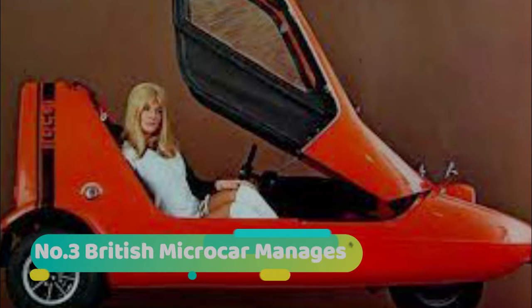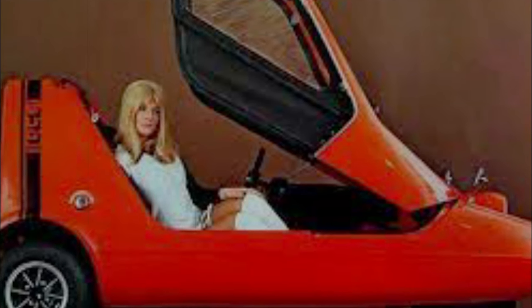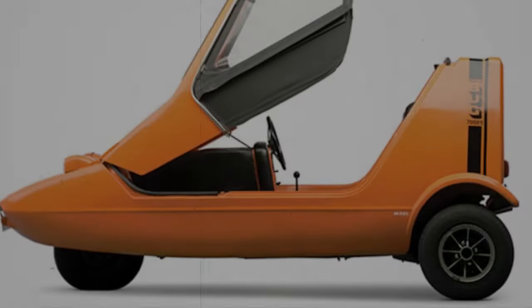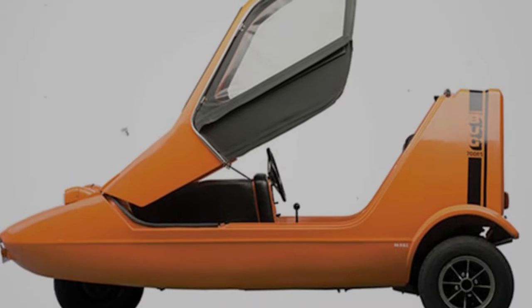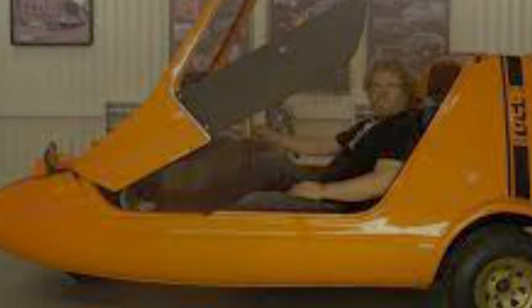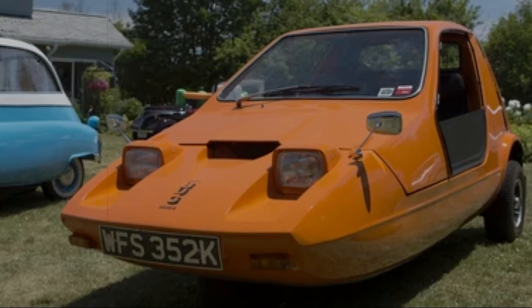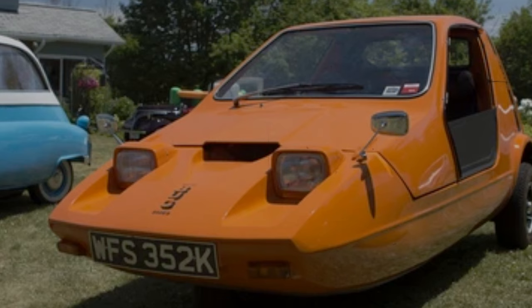Number 3: British Micro Car — the Bond Bug. This little car might be the tiniest thing on four wheels, but it's packed with personality. It's the perfect urban companion, maneuvering effortlessly through crowded city streets. Also called the Bond Bug, it was produced from 1970 to 1974. Don't let its size fool you — it's surprisingly roomy inside. This car can reach speeds of up to 76 mph and has butterfly doors.